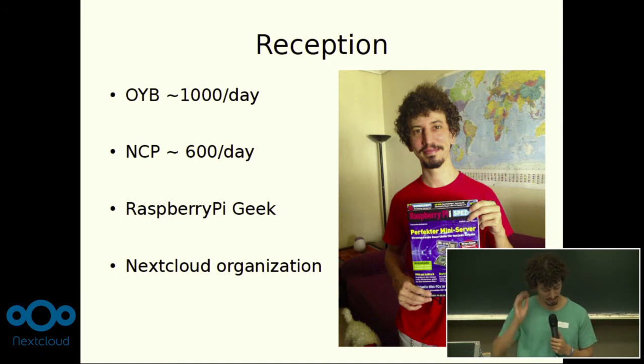I shared it on my website and I was impressed — people were very happy with it. It was featured on the cover of Raspberry Pi Geek magazine, which is awesome, with the name 'Perfect Mini Server.' I took that picture because a happy user sent it to me. It's cool because I had no idea it was in the magazine, and I can't thank him properly because it's all in German. Around May, I was invited to join the Nextcloud organization.